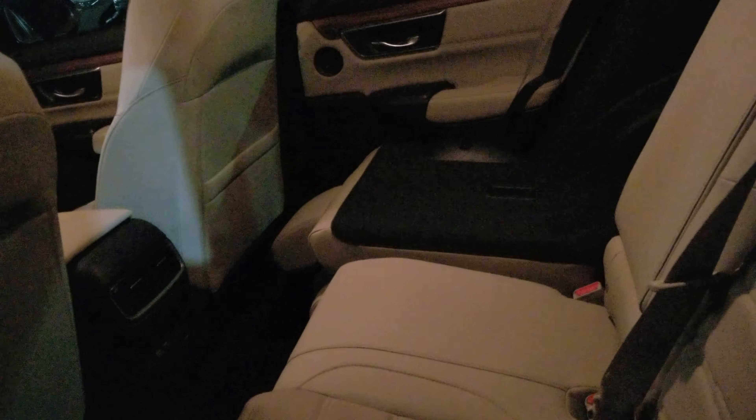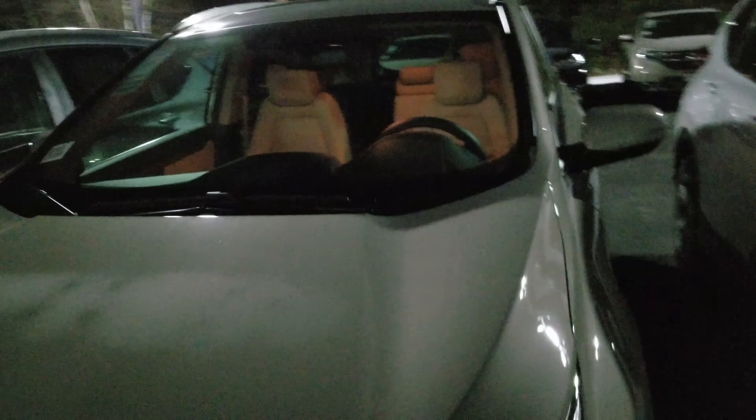In the back here, plenty of legroom, seats fold down nice and flat, two fast charging USB ports. This vehicle is also equipped with a kick tailgate, so it's a power tailgate that if you kick your foot towards it, it opens automatically for you.